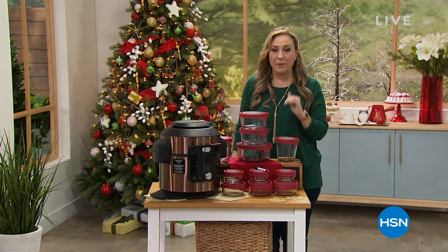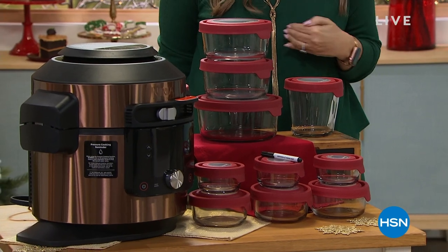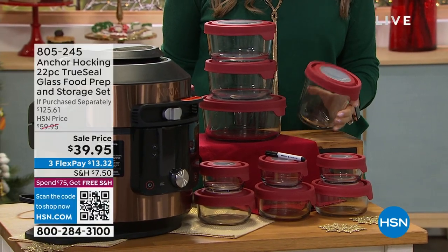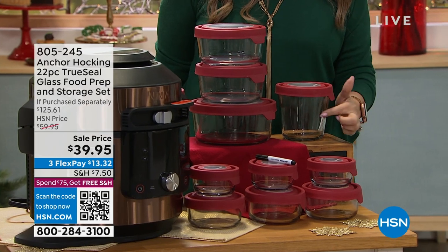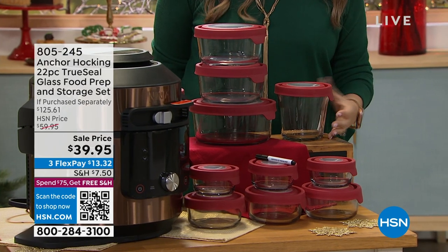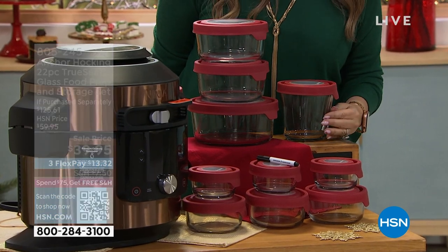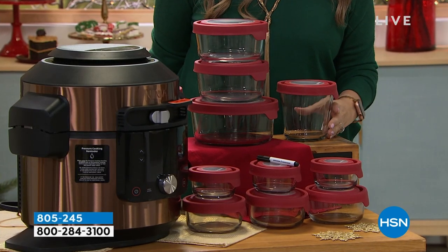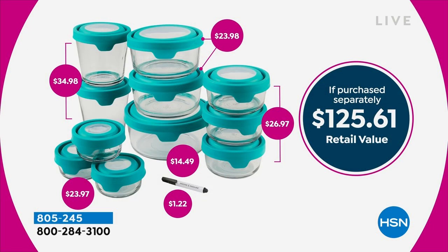Starting out with this set from Anchor Hocking — this is the exact set I have in my house. I use it every single day, especially because I microwave a lot of food. I like having glass in the microwave and not plastic, where I feel like I'm eating the plastic. It's $125 worth of Anchor Hocking for a very, very low sale price.